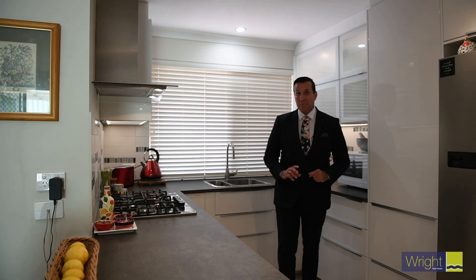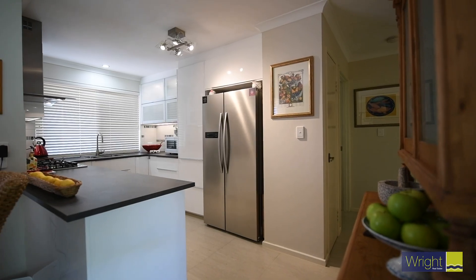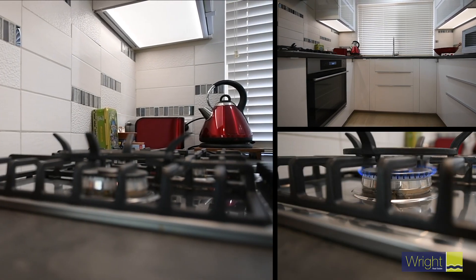As the centre point of the house, we have this chef-designed gourmet kitchen which features an integrated dishwasher, stainless steel cooktop, steam oven, feature lighting, soft-closed drawers and plenty of cupboard space.